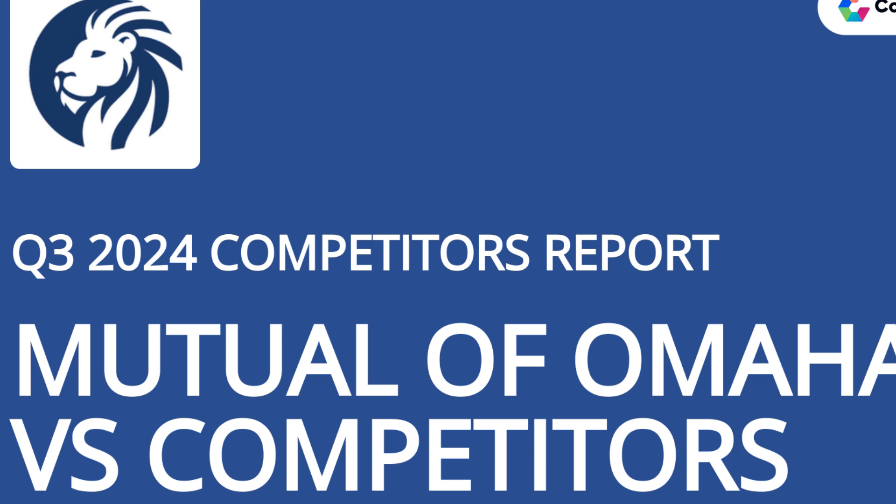Both companies offer term life, whole life, universal life, and indexed universal life options. When it comes to online applications, both companies are similar. Mutual of Omaha offers an online application with three of its plans, while only two of Nationwide's plans have online applications. With the rest of each company's plans, you will need to speak directly with an agent.